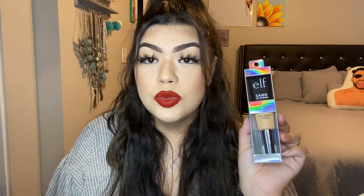ELF recently came out with a Camo CC Cream and I've been hearing amazing things — it's kind of like a dupe for the IT Cosmetics CC Cream but with more coverage. I'm here for coverage. It also has SPF 30. CC creams are really good because they don't feel heavy like foundation — they're supposed to be light. I'm definitely excited for this.